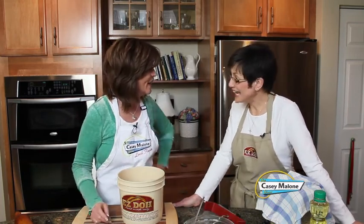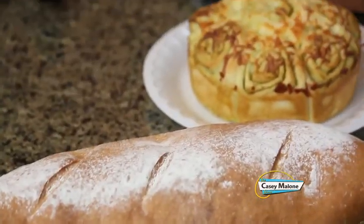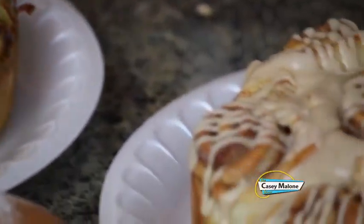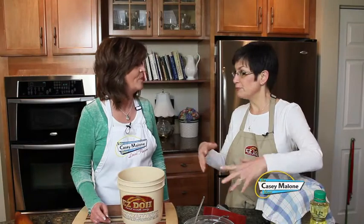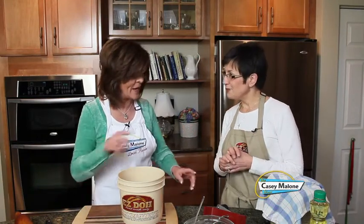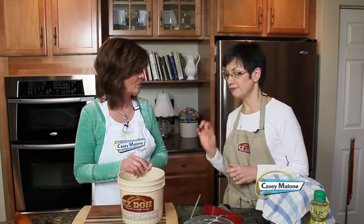Jenny used to cater, and her signature was homemade bread. Everyone wanted to learn, but she knew they wouldn't want to spend an hour kneading dough on the counter. She used to make bread with a large antique dough bucket that made about 20 loaves at a time — too big for home use, but it had a hook similar to Easy Dough's. Simple, yet really efficient.